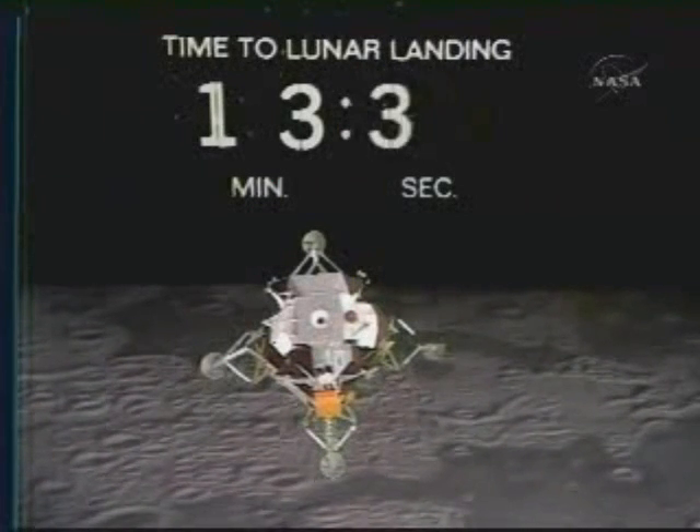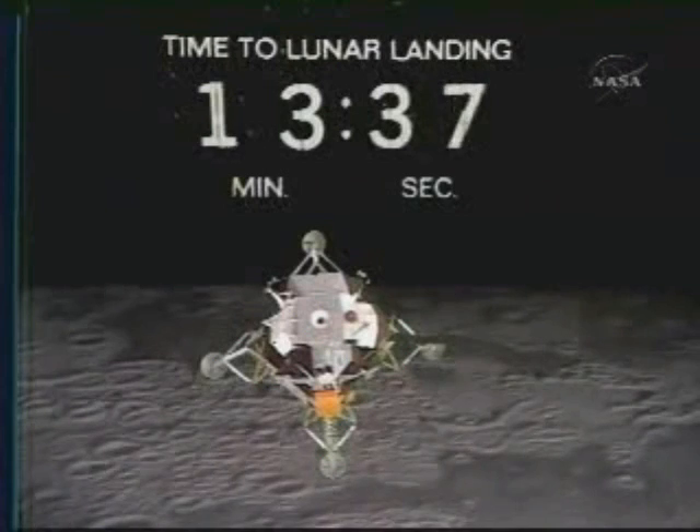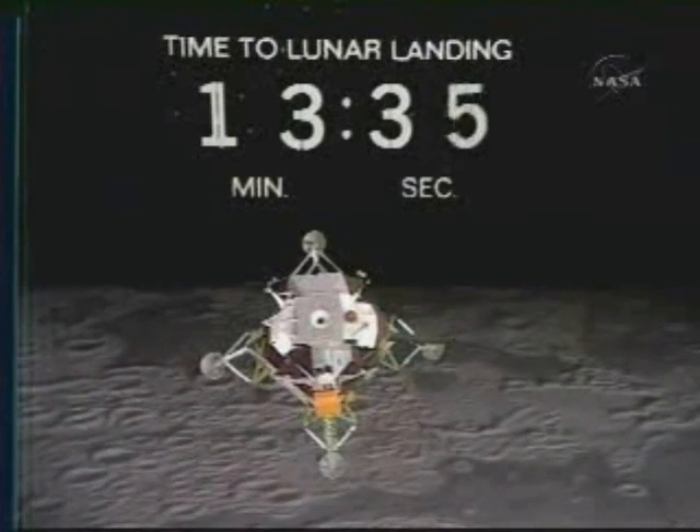On Apollo 10, they came on up to apogee and then fired. Yes, that's right. And by that time they're on the far side again.